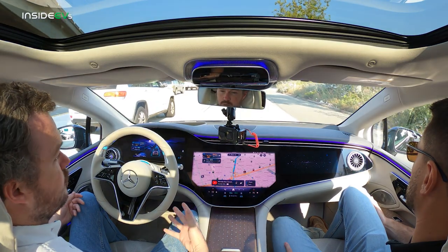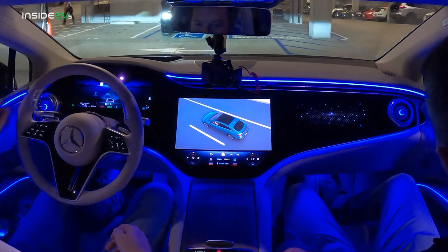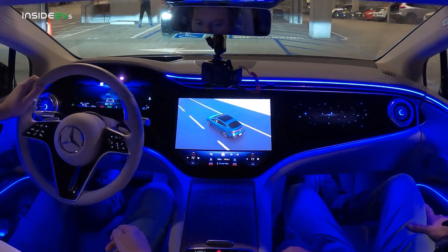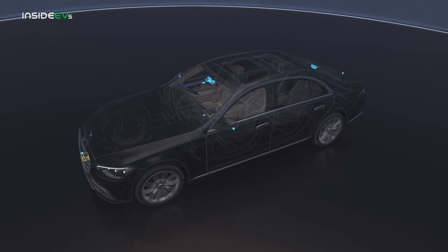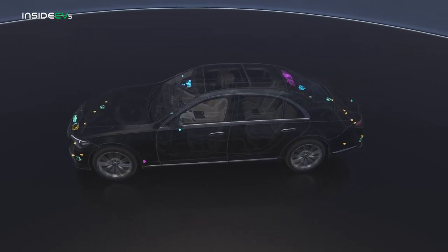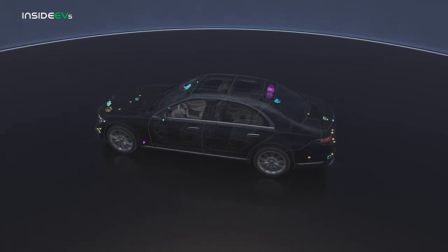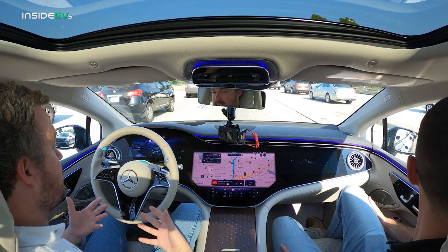Handing over the reins to a machine can be a little bit intimidating, but the Drive Pilot system does a good job of making it very approachable and user-friendly. For starters, you have to watch an introductory video before the car will even allow you to engage Drive Pilot. It's eight minutes long, it tells you exactly how the system works and exactly the situations in which it can be activated, and it really helps with confidence — you know exactly what you're going to get when you're driving down the road.